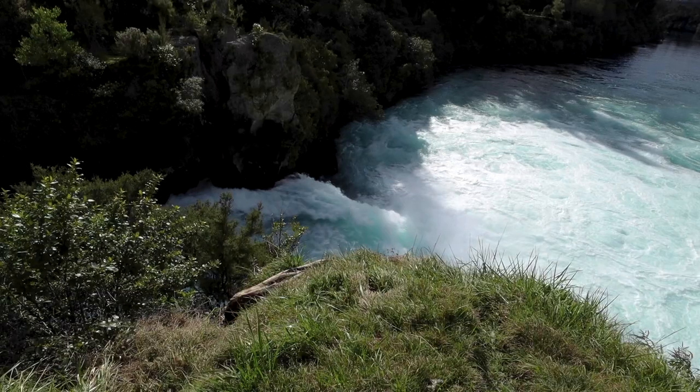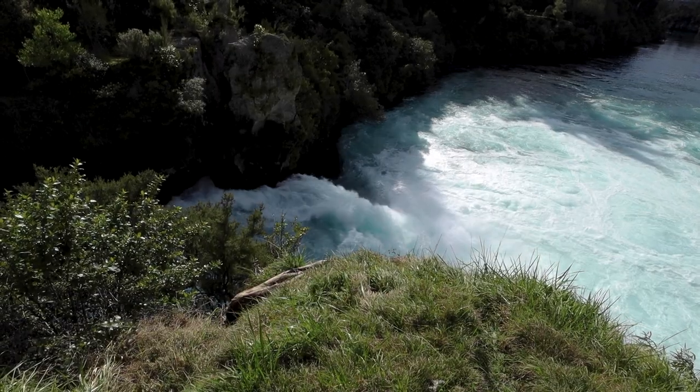This river here is part of the Waikato River, flowing from the Taupo Lakes where water is collected from the whole region. It carves right through here and the water level can rise up to about 11 meters and goes down to about 6 — the average is about 8 meters. It dumps an average of 200,000 liters of water per second, which is a lot. If you have the chance, I'd definitely recommend stopping by.